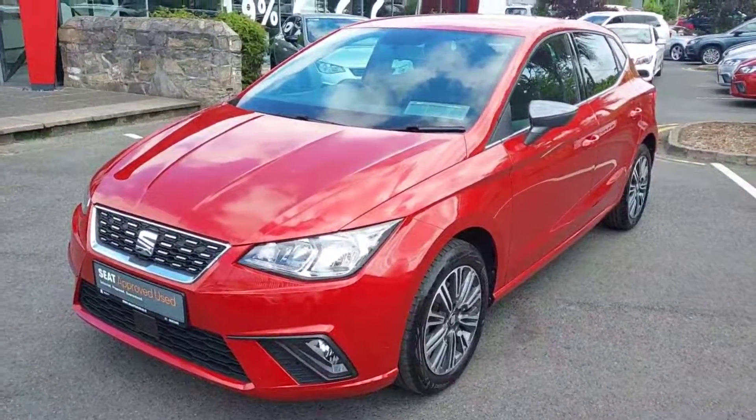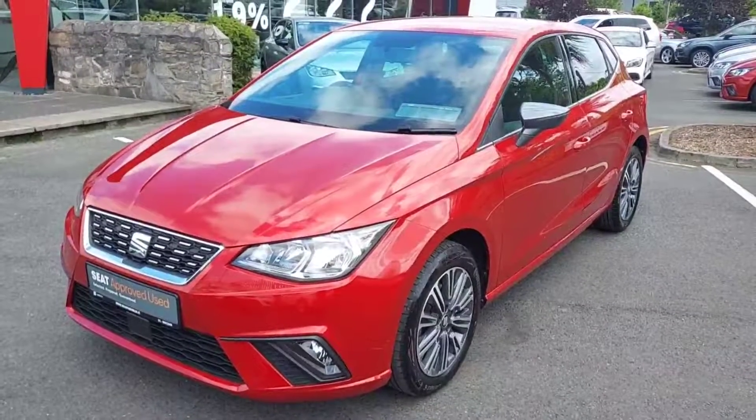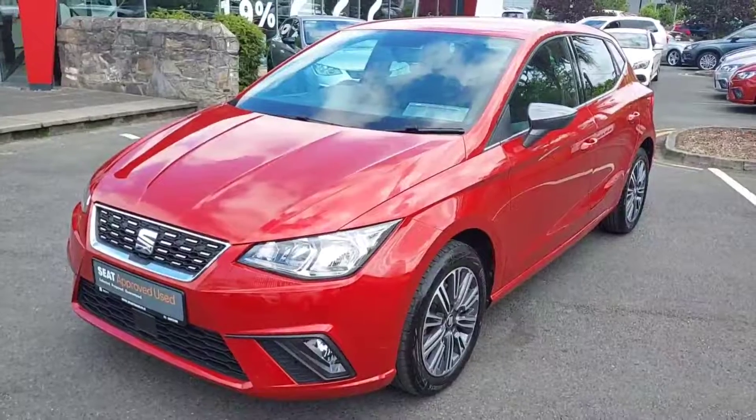So guys, if you'd like to know more about this car or you have any questions, you can give us a call here at Brady's on 01869 2400. Thanks guys, chat to you soon. Bye bye.